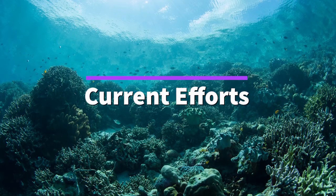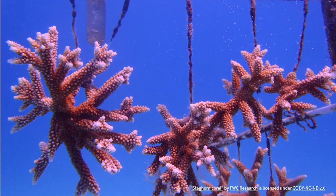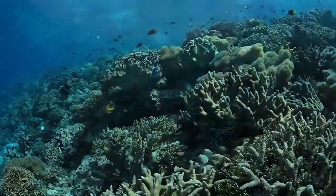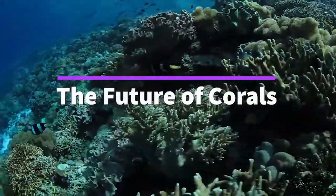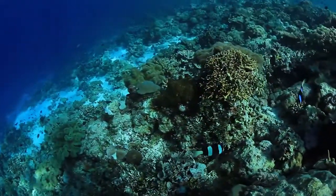Despite the challenges corals are facing, it is important to remember that there is still hope. Scientists are hard at work to create and grow more heat-tolerant corals that would be able to withstand rising ocean temperatures. Looking towards possible solutions, we asked Dr. Harvell what policies she would change to protect corals and decrease the threat of disease.